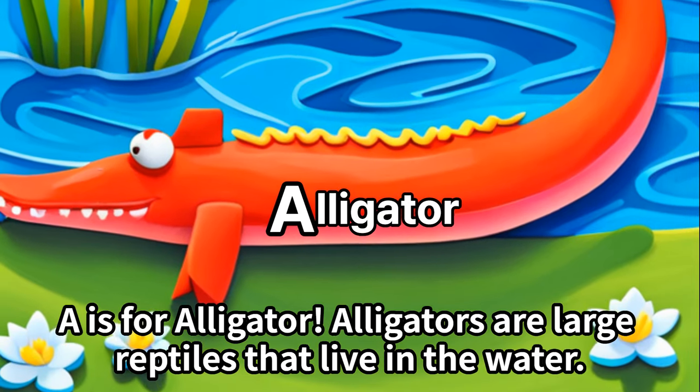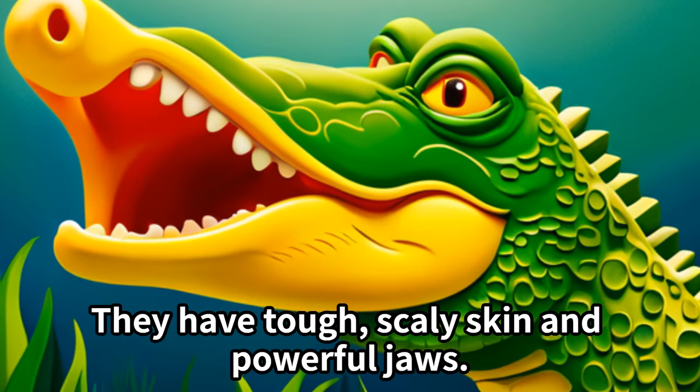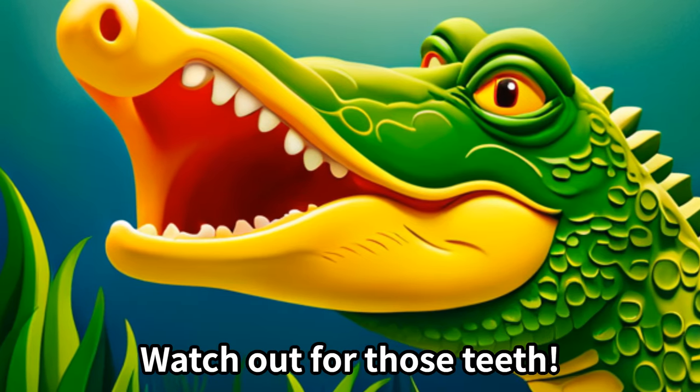A is for alligator. Alligators are large reptiles that live in the water. They have tough, scaly skin and powerful jaws. Watch out for those teeth!